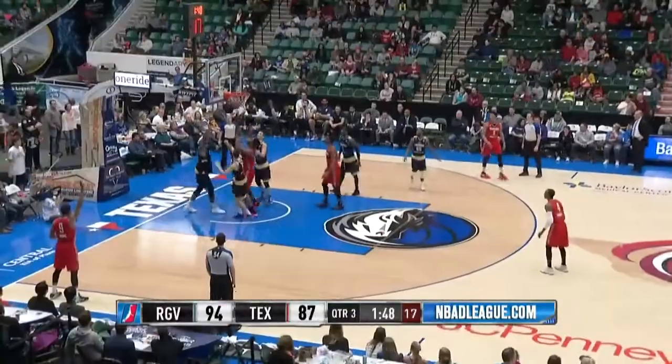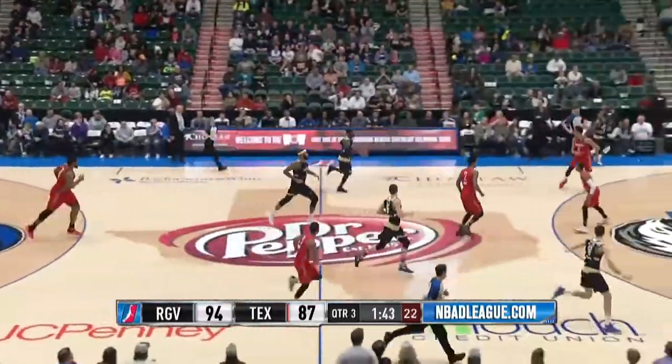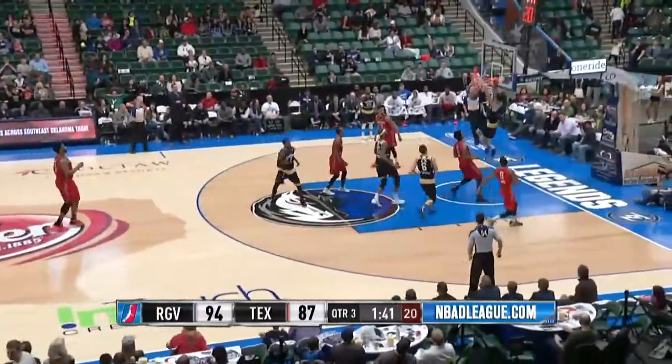We see an easy layup there. Off to Smith, locked from behind by Collinsworth. In for the tack. Roten with the lob, Brasino with the finish!